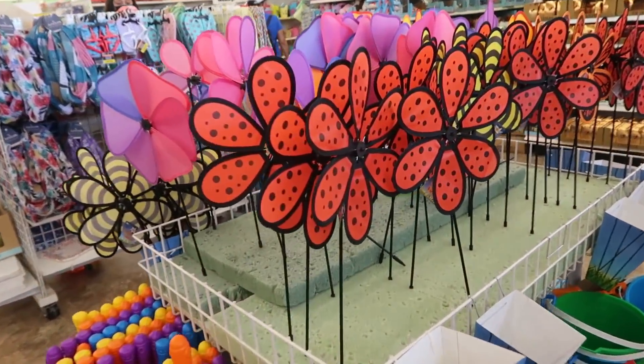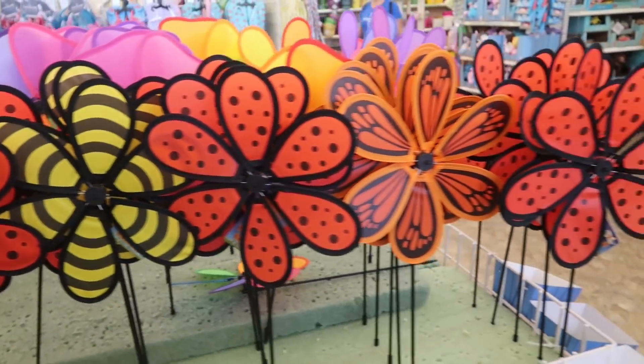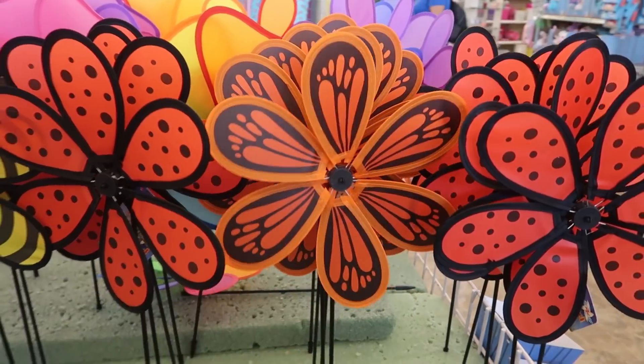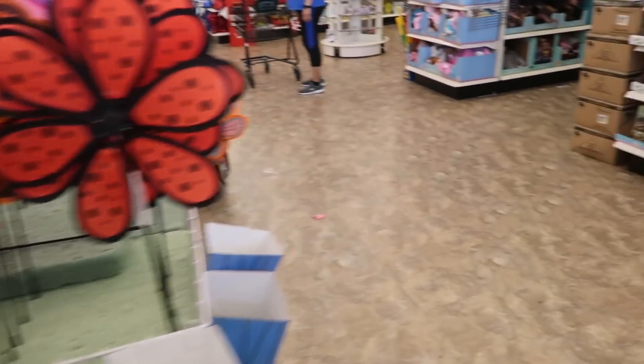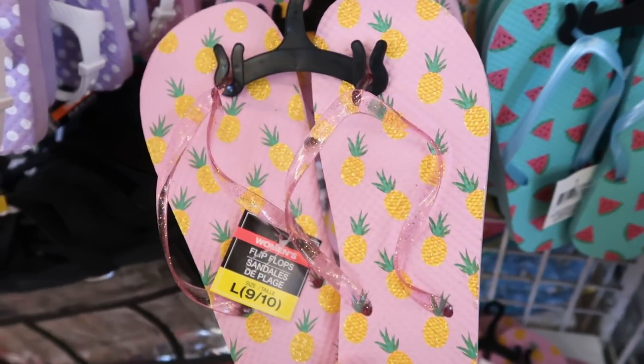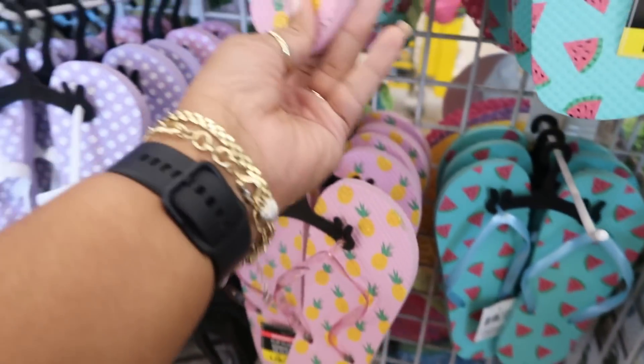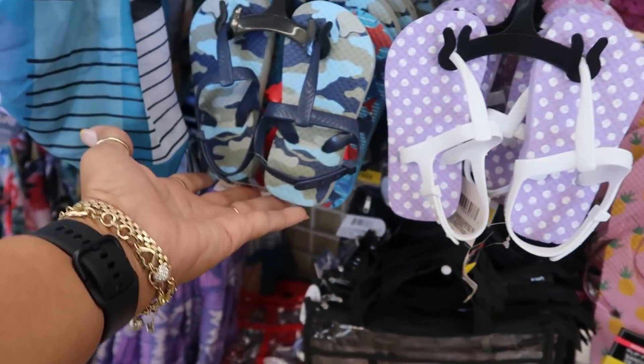Oh these are cute. They have the little yellow and black ones. These look like butterflies. They've got some summer flip-flops over here with the little watermelon, pineapples. This one has a sparkle to them. The cute little ones for the babies.